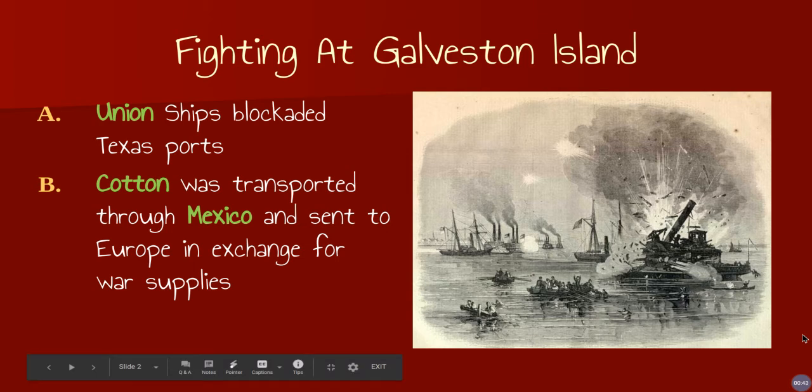One of the Union strategies, which we talked about in one of the earlier presentations, was to blockade the Confederate ports. Texas had several ports because we are right along the Gulf of Mexico. One of our biggest ports is Galveston, so Union ships were able to blockade the Texas ports. We were transporting our cotton via land — wagon trains would take it over the land, over the Rio Grande River, and then out of Mexico.